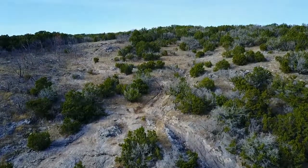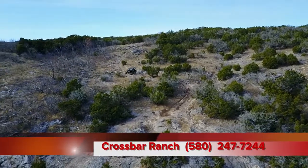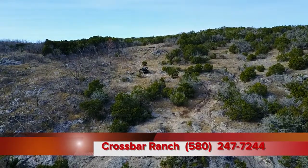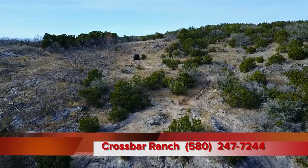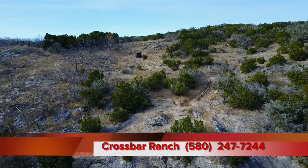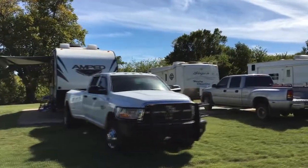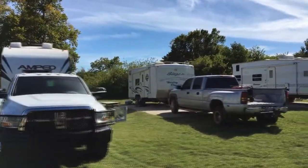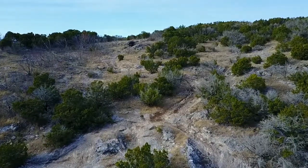If you already know how to ride and you don't want a guide, you can call the ranch directly at 580-247-7244 and they'll rent you a machine for your ride — or just bring your own if you have one. The entry fee is only $10 per rider, and it's $25 a night if you want to camp out with a hookup, like Justin and I were talking about earlier in the show.